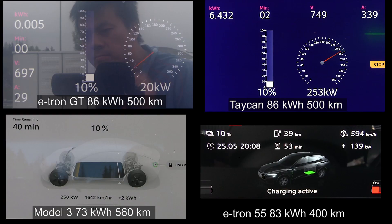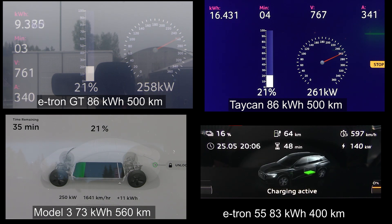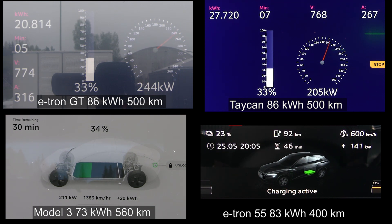Three, two, one, go! Right off the line, the e-tron GT and Taycan are charging at 250 kilowatt. Model 3 is also charging at 250 kilowatt — pretty impressive. The fat e-tron, on the other hand, is charging at only 140 kilowatt. The e-tron GT is now hitting 261 kilowatt and the Taycan is hitting 265 kilowatt — really impressive. Model 3 has now throttled to 220 kilowatt and it's throttling pretty fast compared to the two Germans, who are charging at real nice flat curves.